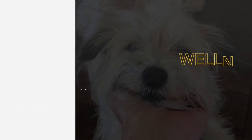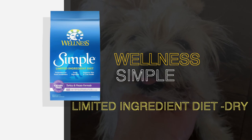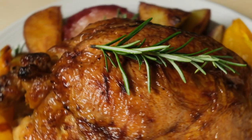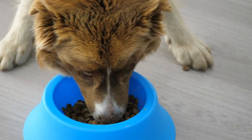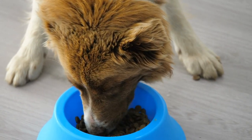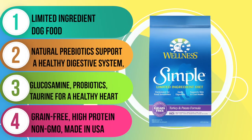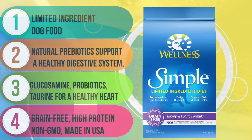First up, we have the Wellness Simple Limited Ingredient Dry product line. Today we're taking a closer look at the turkey and potato formula. This recipe is part of a line of six recipes that are all grain-free and limited ingredient. The first five ingredients are deboned turkey, turkey meal, potatoes, peas, and dried ground potatoes. This formula is designed for maintenance and is best for adult dogs only, not puppies. What sets this recipe apart is that it derives the majority of its animal protein from fresh turkey and turkey meal, making it an excellent option for adult dogs with food and skin sensitivities.